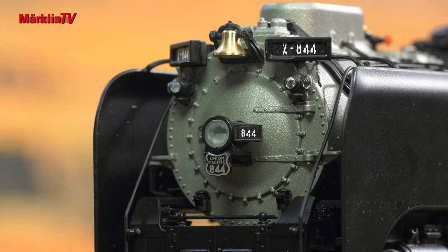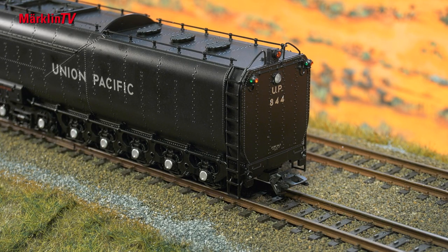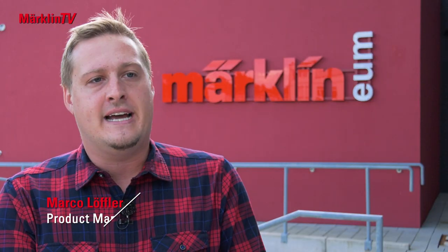There are many light functions, from the marker lights on top to the number boards, the normal lights front and rear, to the marker lights at the rear of the tender. We have also built an extensive sound package into the locomotive.